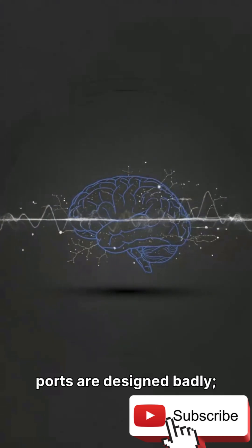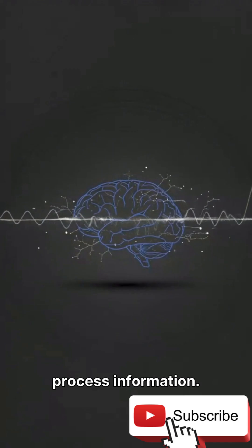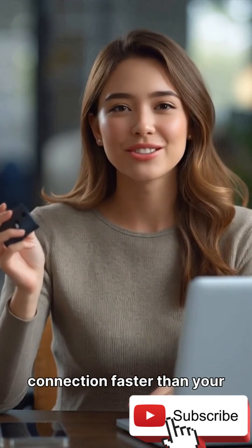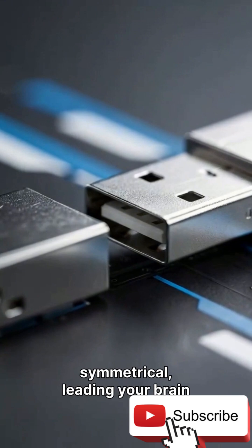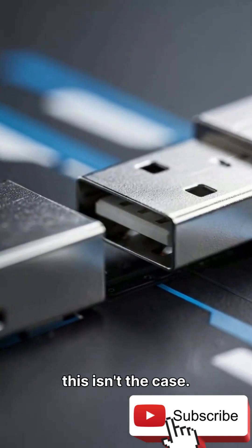It's not that USB ports are designed badly. The issue lies more with how our brains process information. It's actually your brain trying to solve the connection faster than your eyes can confirm the correct orientation. USB-A connectors look almost symmetrical, leading your brain to assume it's a simple 50-50 choice, but this isn't the case.